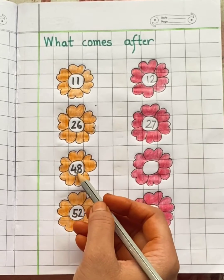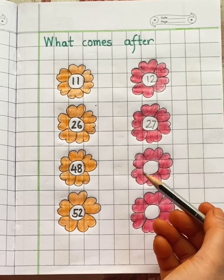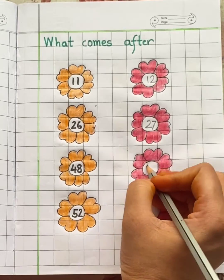48. Which number will come after 48? After 48 is 49.